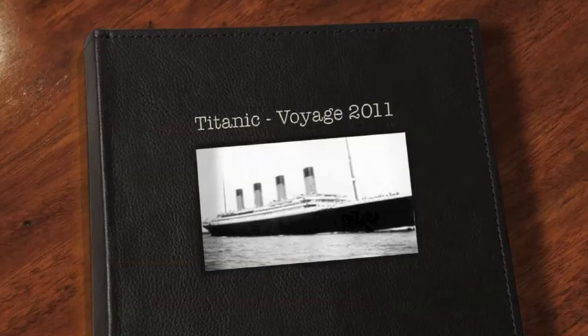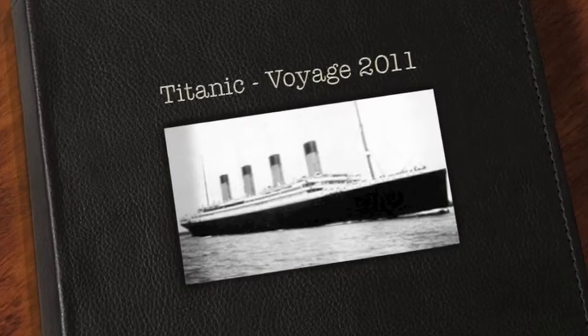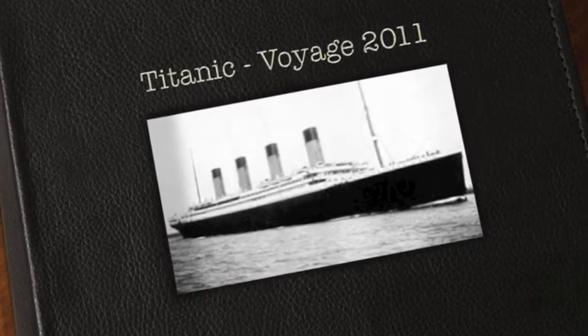How do they build Titanic, near a thousand feet in length?